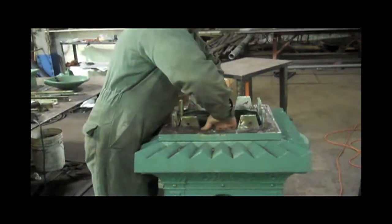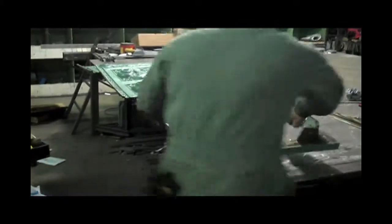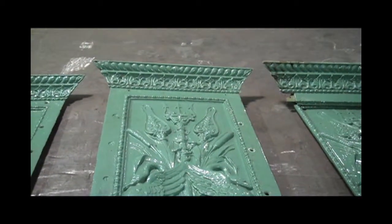From these molds, two-part patterns and core boxes were created to precisely resemble the previous fountain's structure, both the intricate patterns on the interior and exterior of the fountain's base.